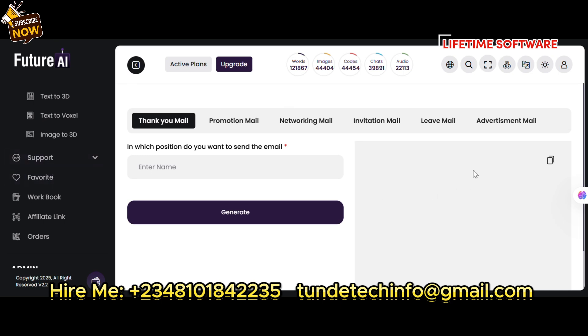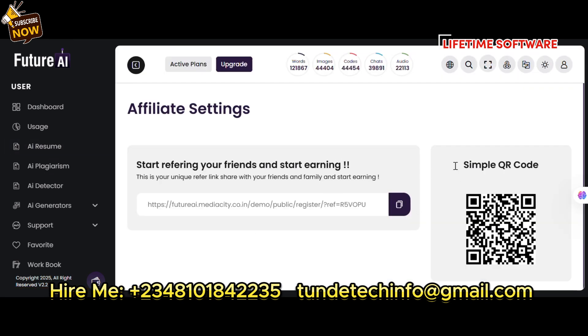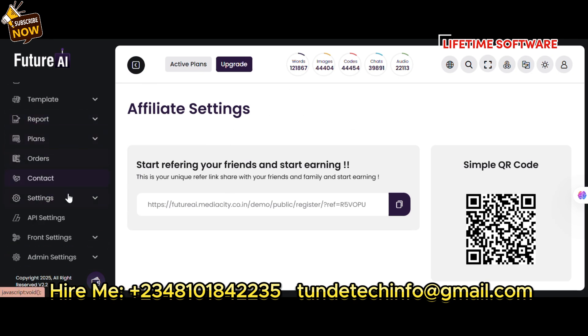Contact me — it requires a fee and I can help you set it up. It also has an affiliate system where people can help you sell it and you earn commission. All API and user settings are included.